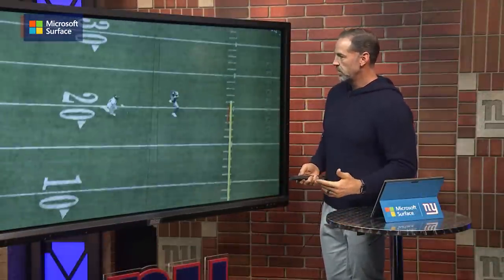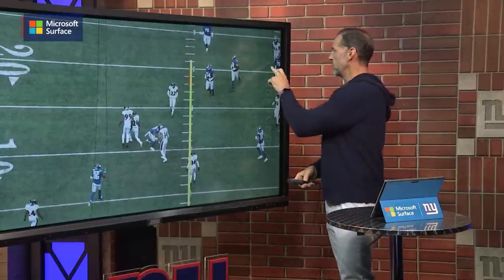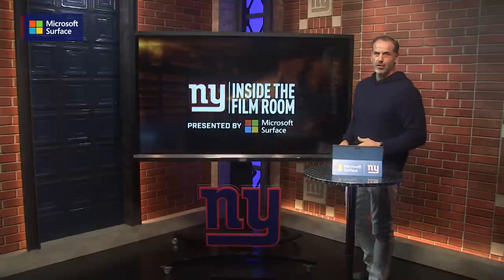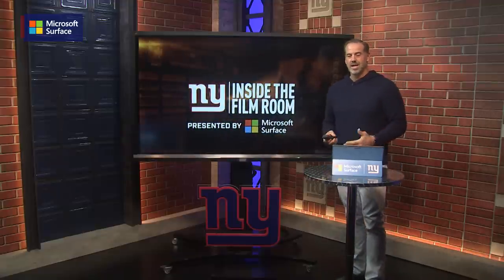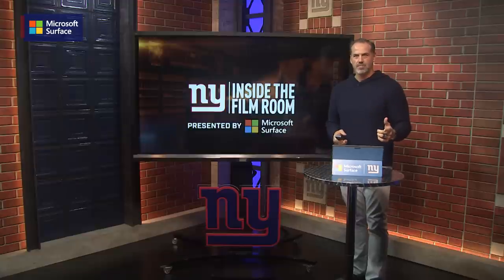This is functional football right here — great football, everybody working together. And in fitting fashion, four plays later Daniel Jones finds Wandale Robinson for his very first career touchdown. The Giants go on to win the football game. Great job on third down, and thank you for joining me for another edition of Inside the Film Room presented by Microsoft Surface.